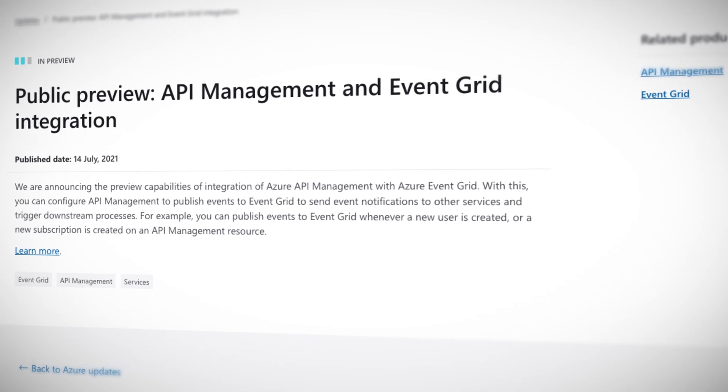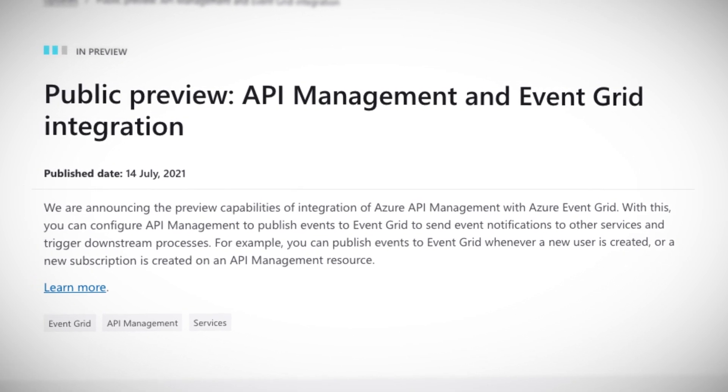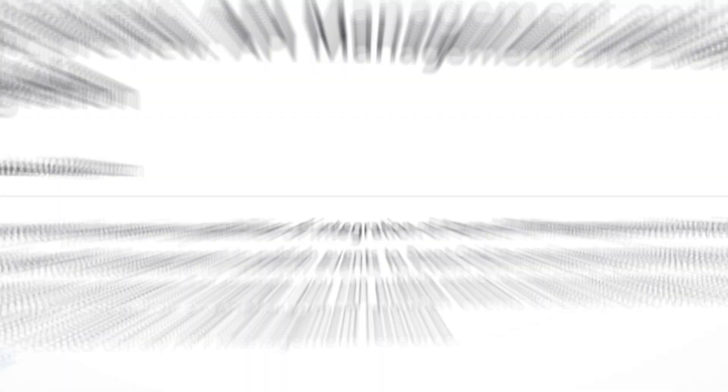API Management now integrates with Azure Event Grid, so you can send event notifications to other services and trigger downstream processes. This could be used to create user accounts based on database entries and then notify an administrator, for example. In other words, you can configure API Management to publish events to Event Grid to send notifications and trigger downstream processes. If you're already using Event Grid, this is a welcome addition to pass messages and events for any API endpoint, making integration between Azure services more streamlined yet decoupled.